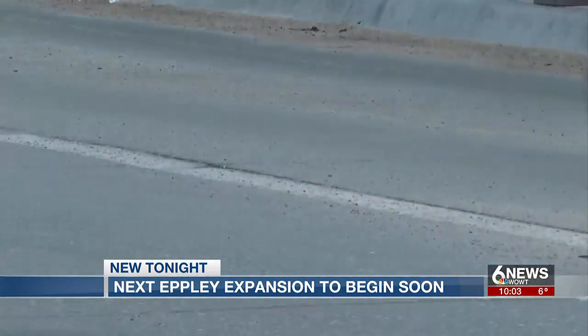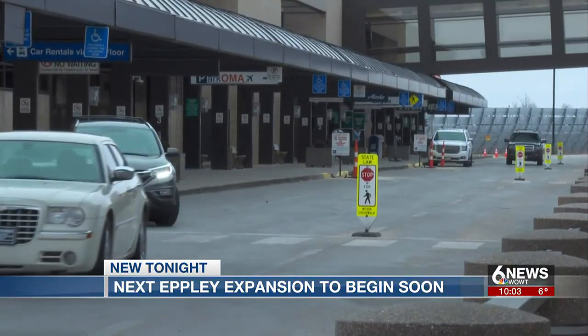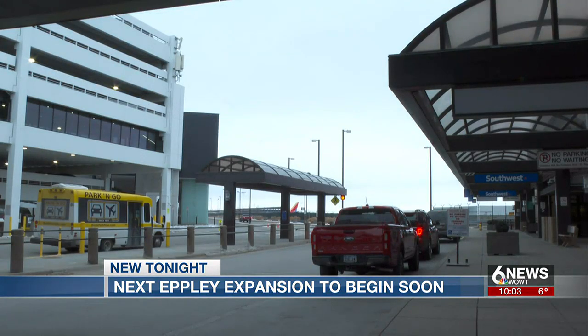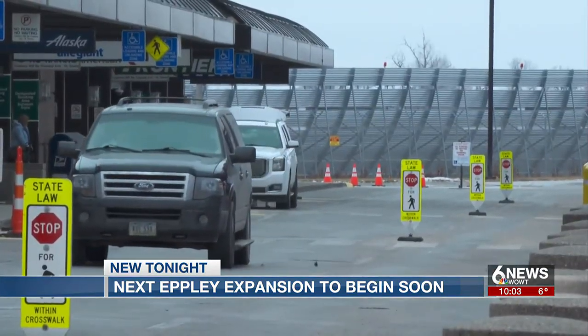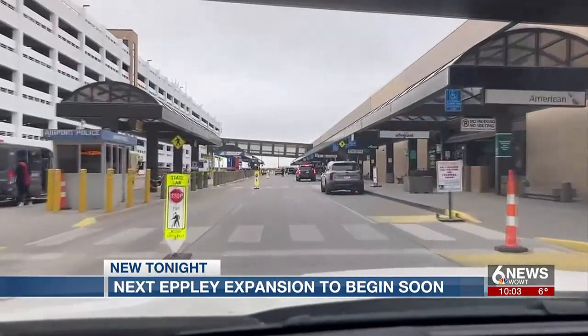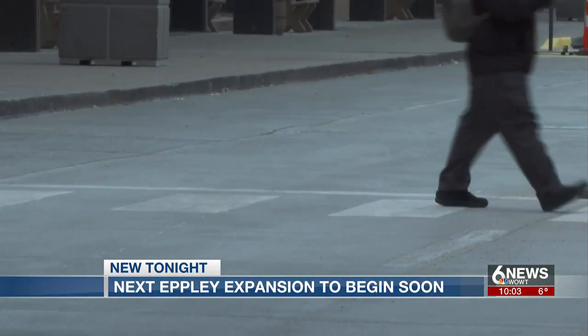Nearly $21 million in federal funding from the newly passed infrastructure bill will help get the project done. And it's not just expanding lanes at the drop-off — the design calls for some protection from weather. They're looking at full canopy coverage that would cover all the lanes of traffic and keep travelers out of the elements at Epley Airfield.